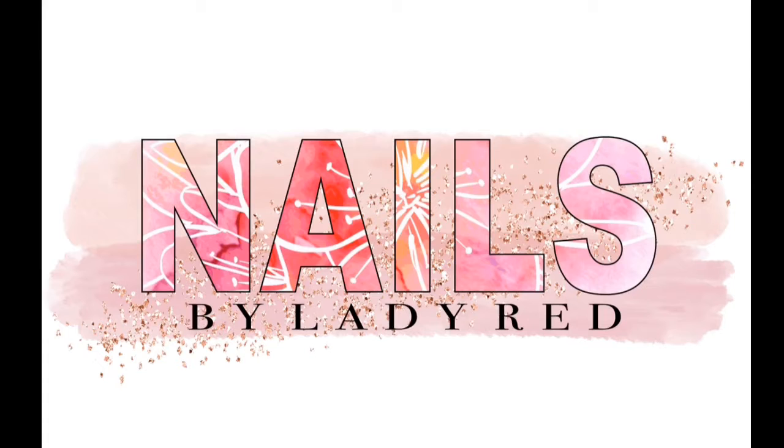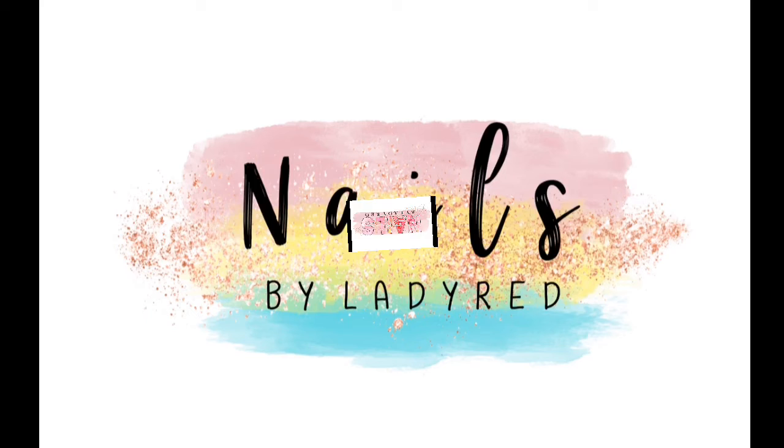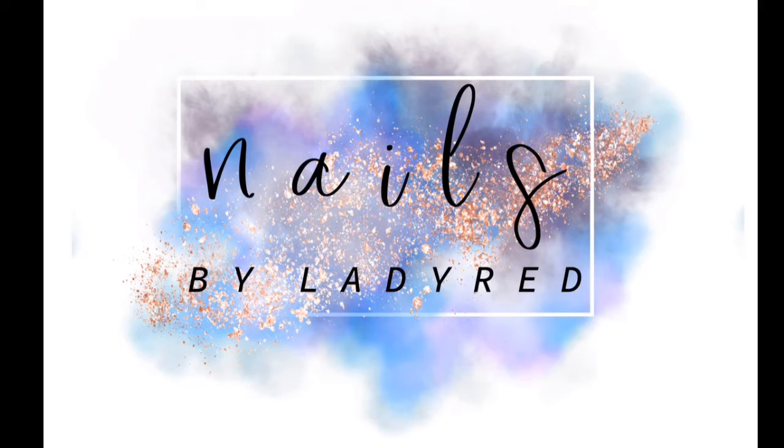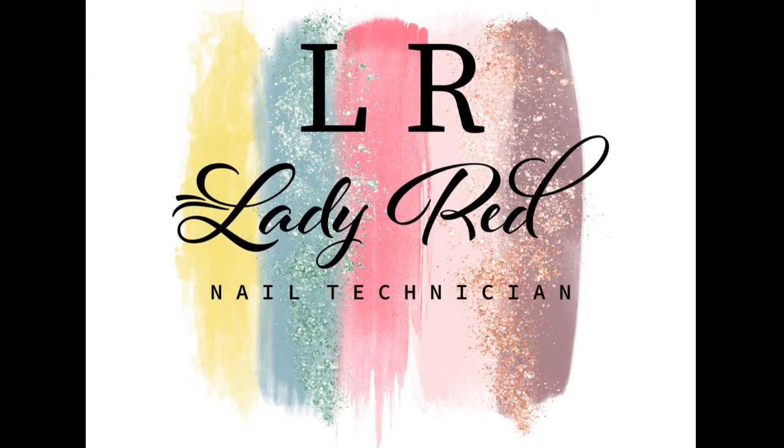Don't worry about the quality of the logos that you see on the screen — I did just screenshot them all because some of them come up black. They're see-through and they're meant to go over your pictures and show off your art. I had to screenshot some of them.